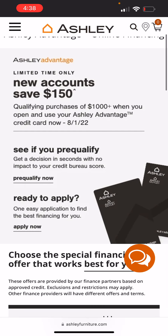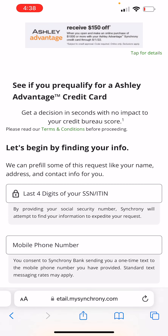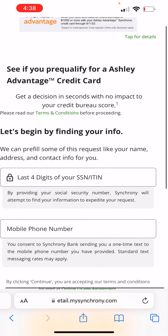With this credit card, you guys can pre-qualify for it. You're not going to get a hard inquiry if you pre-qualify for it — only if you accept it. What they're going to do is take your information: the last four digits of your social, and your phone number. As soon as you put that information in, they're going to send you a text message and verify your phone.